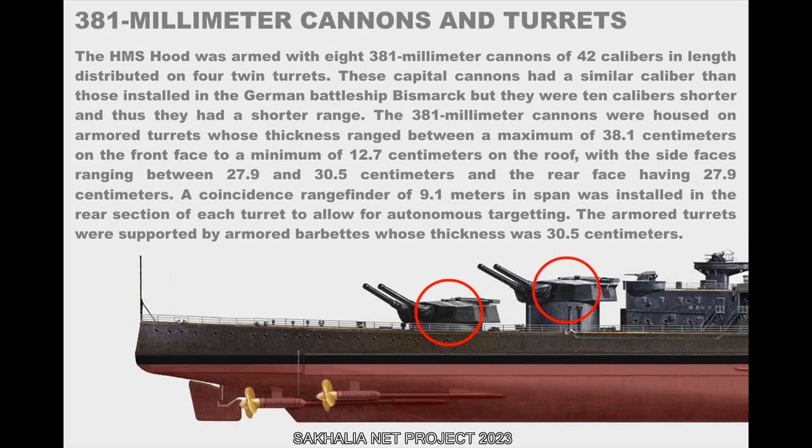The HMS Hood was armed with eight 381mm cannons of 42 calibers in length, distributed on four twin turrets. These cannons had a similar caliber to those installed in the German battleship Bismarck, but were 10 calibers shorter and thus had a shorter range. The turrets had armor ranging from a maximum of 38.1 cm on the front face to a minimum of 12.7 cm on the roof, with side faces between 27.9 and 30.5 cm and a rear face of 27.9 cm. A coincidence rangefinder of 9.1 meters in span was installed in the rear section of each turret for autonomous targeting, and the turrets were supported by armored barbettes 30.5 cm thick.